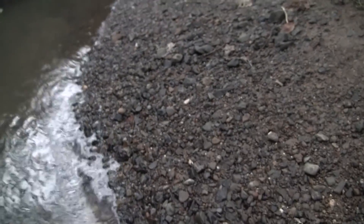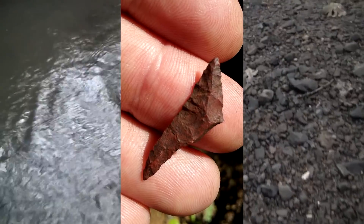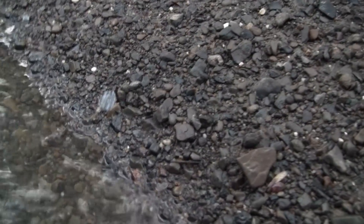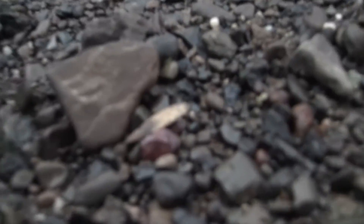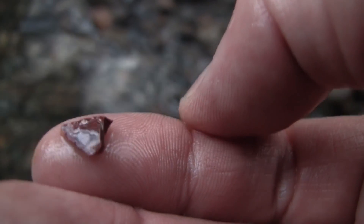This little gravel bar right here is one of my favorites. I found a beautiful broken Gunther Point here — just an amazing piece. Like even from right where I'm at now, I see several things. Looks like something right there — a flake of some kind in the water. There's a beautiful red piece right there. Just an itsy bitsy little flake.